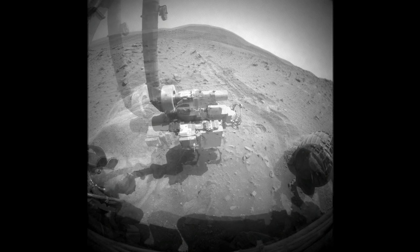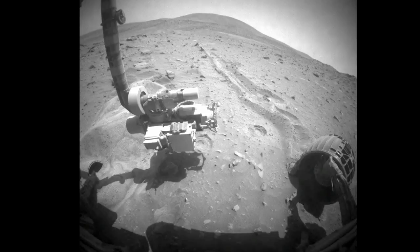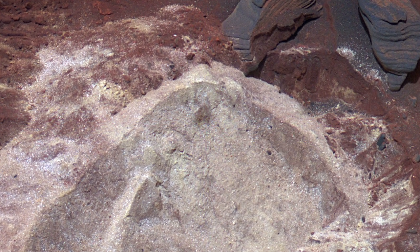Even though Spirit's been sitting in one place all this time, she hasn't been entirely idle. She's been using her scientific instruments to help explore this material that she ended up getting trapped in, and this stuff turns out to be very fascinating on a scientific basis. It gives us some of the best evidence that we've found for past water activity on Mars from either rover.